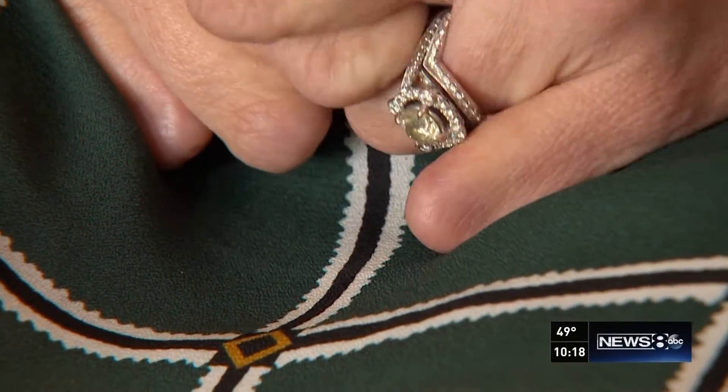So what would it mean to you if you were able to have those fingertips? Confidence. Confidence, healing.